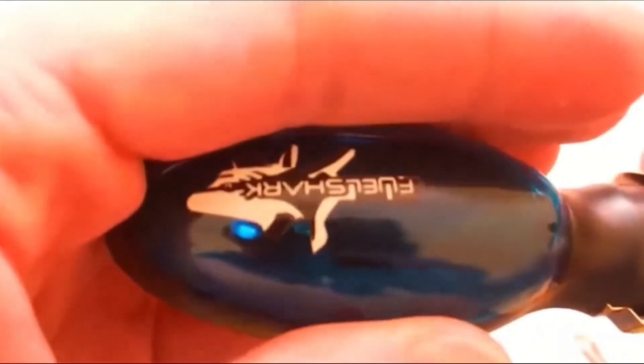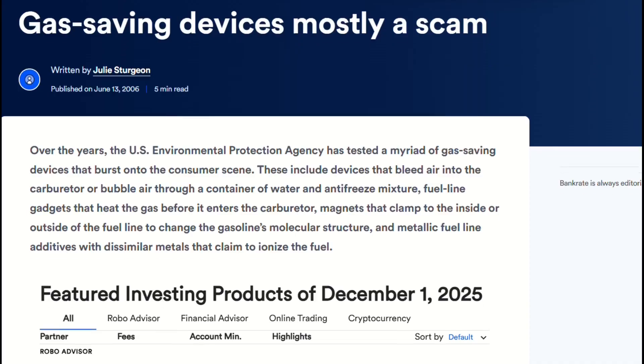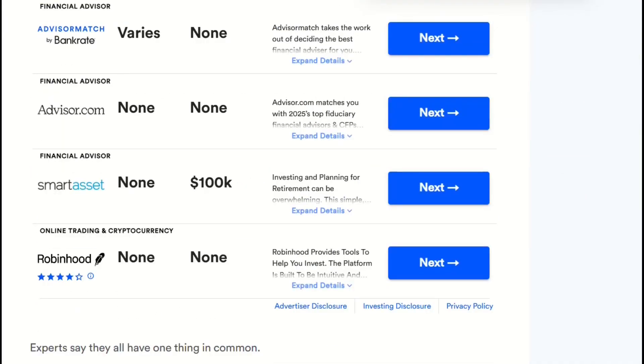Emotional damage! The marketing exploits confirmation bias. Better commute one day? Credit the gadget! Doesn't work immediately? Instructions say it needs variable conditions. The device can't fail in your mind.